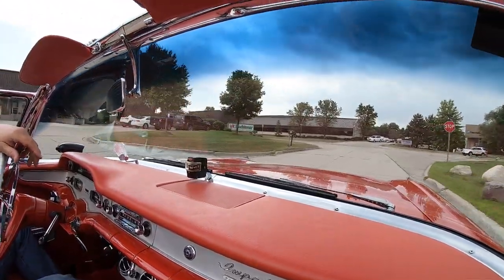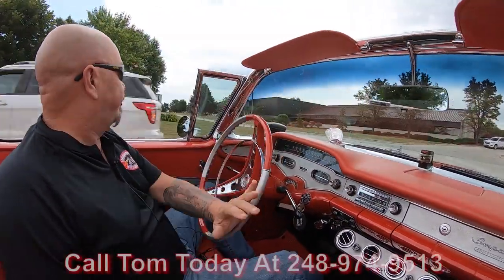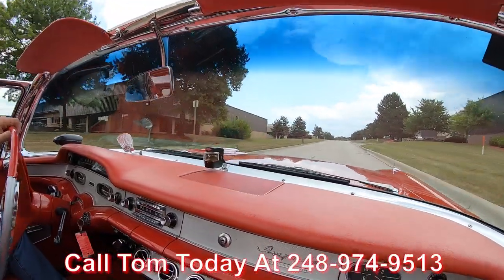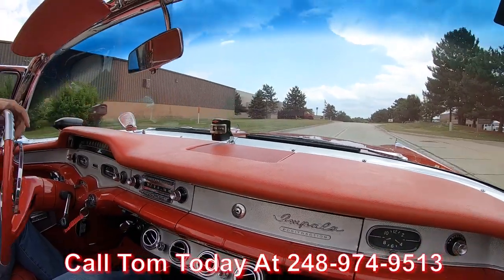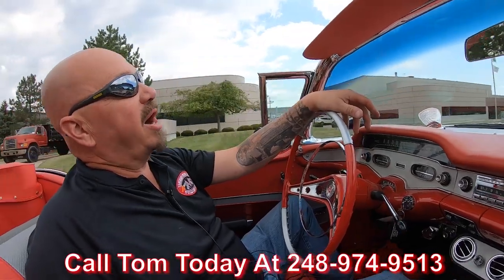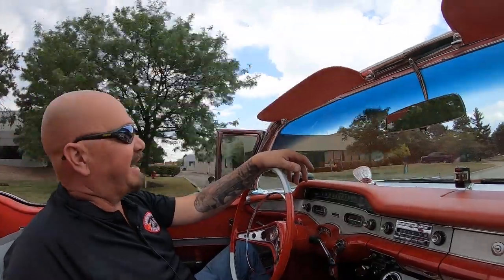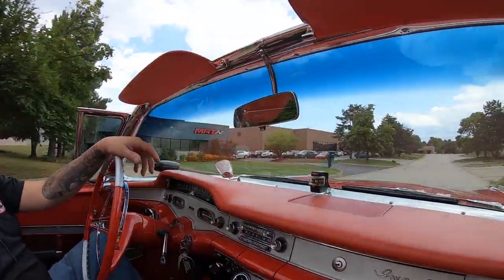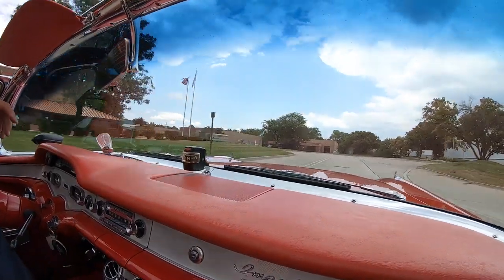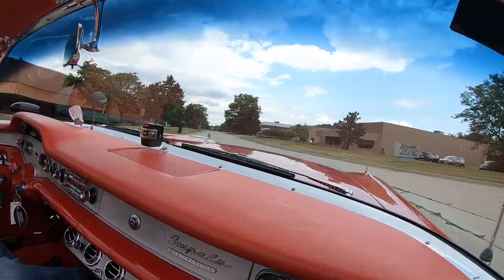At Vanguard Motor Sales we can ship this beauty anywhere in the world. Just give us a call at 248-974-9513. Tom will explain the whole process to you — just how easy it is to park this dream in your driveway no matter where you live. We can also help you out with financing. He answers his phone seven days a week and practically 24 hours a day. He will pick up the phone or he will call you back.